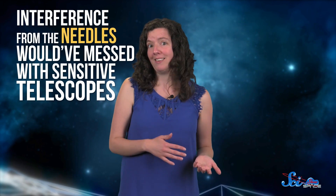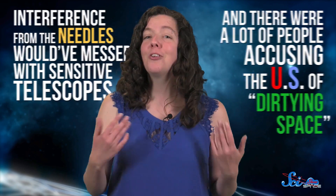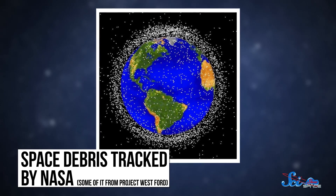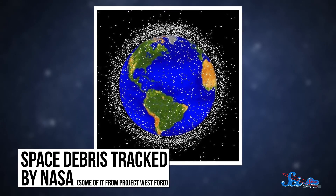The other reason we don't use a giant ring of needles anymore is that there was a lot of protest from other scientists. Interference from the needles would have messed with sensitive telescopes, and there were a lot of people accusing the U.S. of dirtying space. So the military shelved Project Westford, and the Earth doesn't have a ring of tiny needles. But some leftovers from the project are still out there. The needles they launched were meant to fall to Earth within a few years, but dozens of batches of them are still being tracked by NASA, including plenty of clumps from that first failed test.